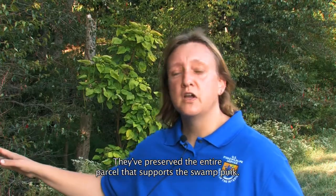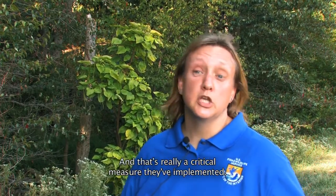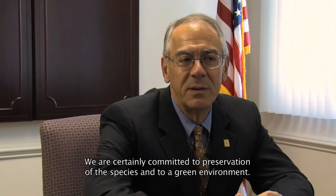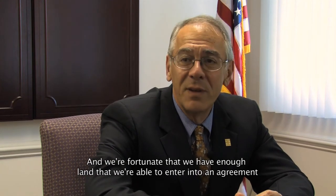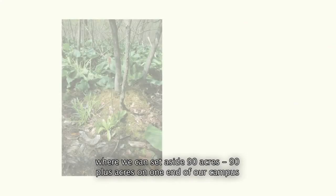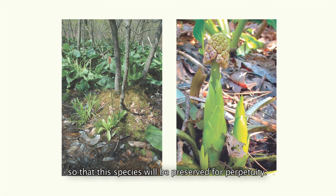They've preserved the entire parcel that supports the Swamp Pink — over 80 acres of habitat, both wetland and upland buffer, which is really a critical measure they've implemented. We are certainly committed to preservation of the species and to a green environment, and we're fortunate that we were able to set aside 90-plus acres on one end of our campus so that this species would be preserved for perpetuity.